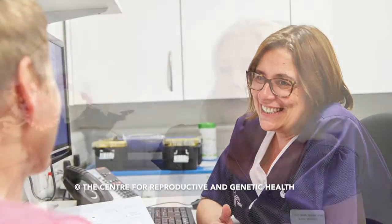Our registered nurses, or we call them the nurse coordinators, will see the patient right through their journey from start to finish. Often the patient will come and have their initial consultation with their consultant and discuss the treatment, and then once the treatment is decided the patient will see their nurse.